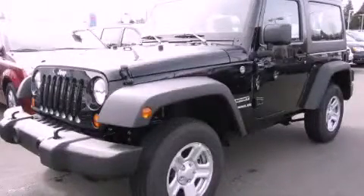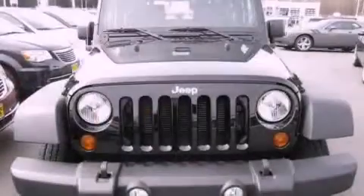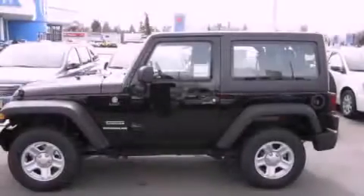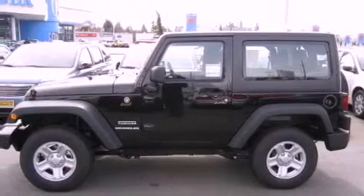This is a brand new 2012 Jeep Wrangler, a vehicle ready to take you anywhere. It features a 3.6 liter, 6-cylinder engine, an automatic transmission, and 4-wheel drive.